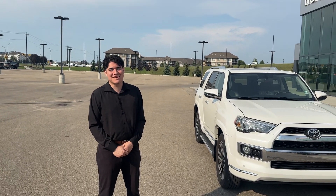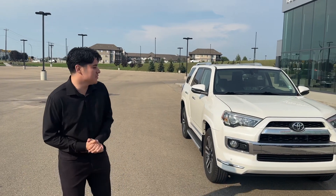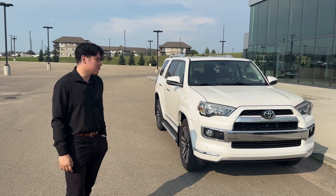Hey Umar, it's Benjamin here from Northside Nissan. I wanted to make a quick video to introduce myself. I'll be the sales associate helping you today, and I got you here our 2014 Toyota 4Runner.